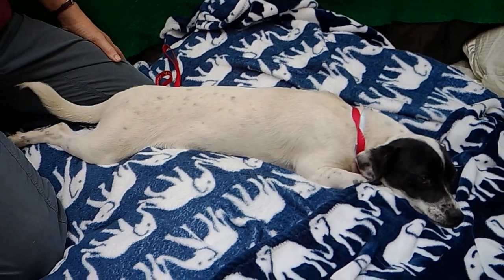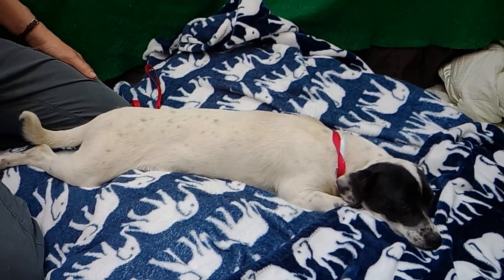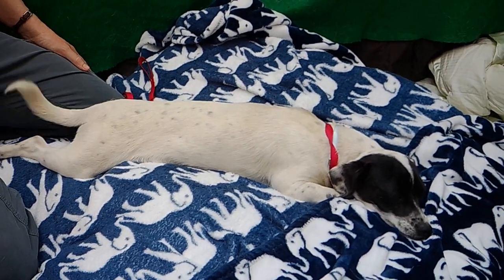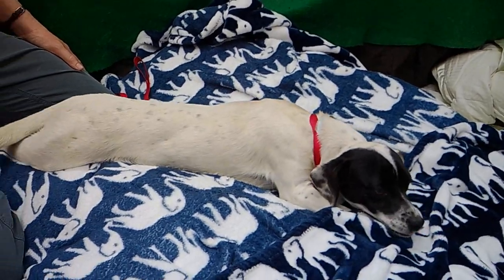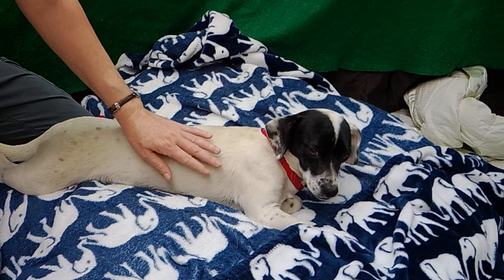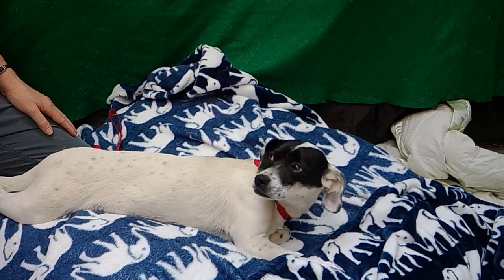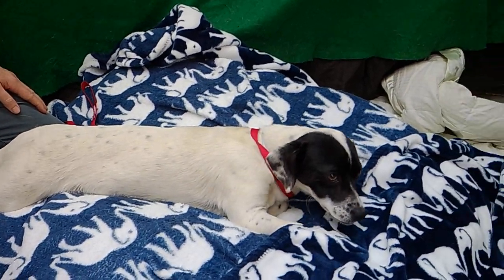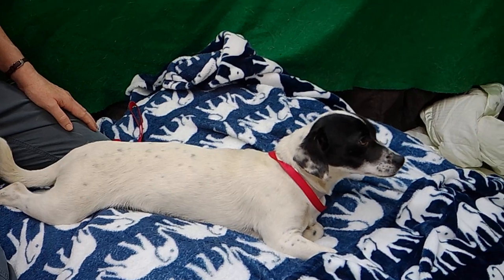Look at this waggy tail! This is Max. Max's ID number is A52-888-37, and Max is a six-month-old Terrier Mix who came into the shelter as an owner surrender on the 11th of June, so a couple days ago. He is just adorable — look at this pose he's putting out for us, just this relaxed, cool mode.